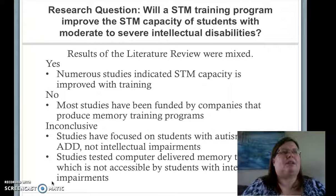Again, there was disagreement in the literature as to whether short-term memory capacity can be improved, because this is a relatively new field of study. Some researchers, such as Kundu and Associates and Shi and Associates, determined that short-term memory capacity was able to be improved through training. Other researchers found that most of those studies were funded by companies selling memory training programs, and that the studies had inherent bias.